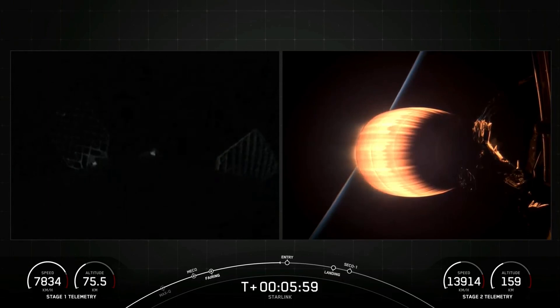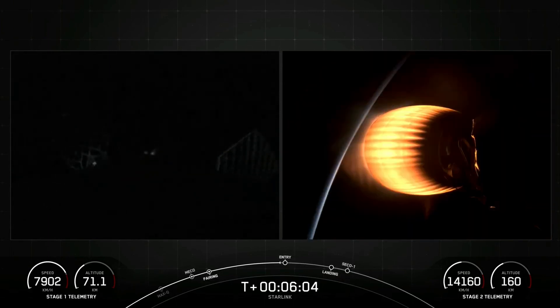As you can see on the right side of your screen, the MVAC engine is continuing to accelerate the second stage and the Starlink satellites into a low Earth orbit. We're now traveling over 14,000 kilometers per hour.